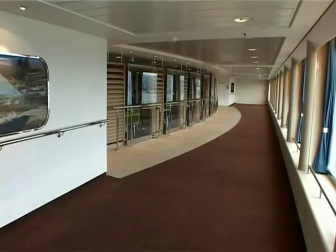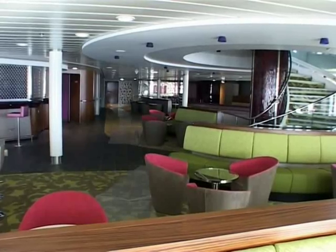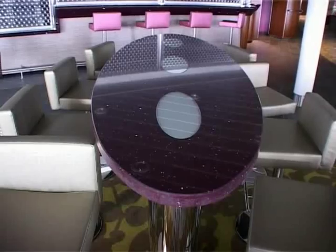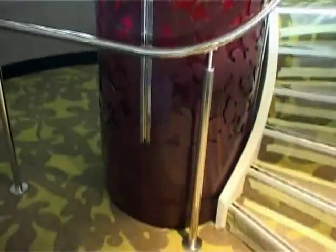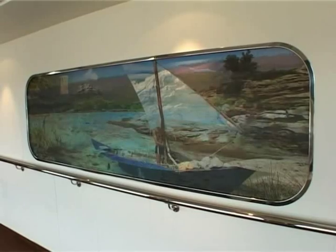The interior design is the result of collaboration between French designers and architects of Brodosplit Shipyard. The ship bears the name of one of Corsica's sites, so Corsica is the basic theme which the designers were guided by in the interior design. Areas for passengers are therefore in the colours of Corsica's flowers, mountains and fruits.